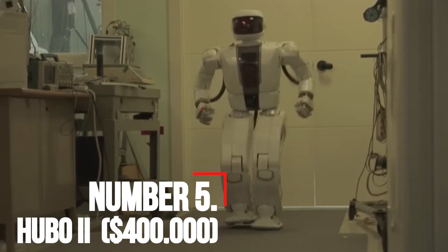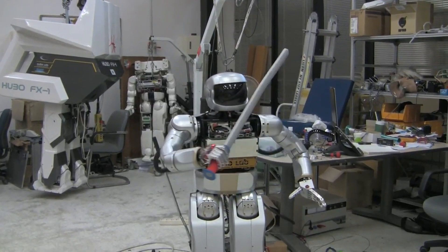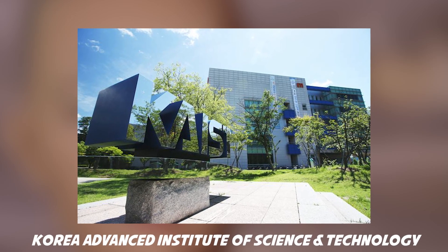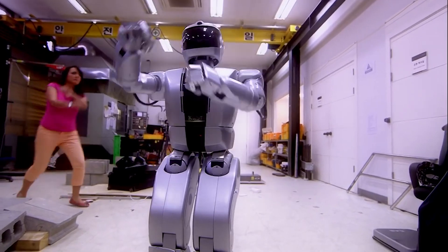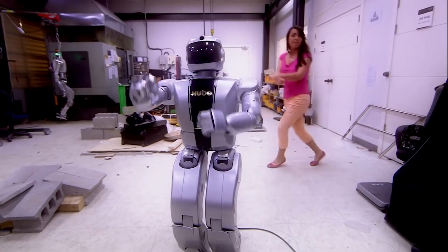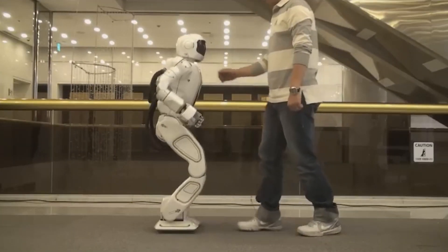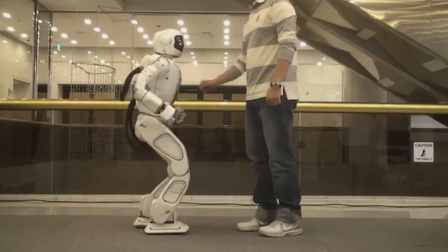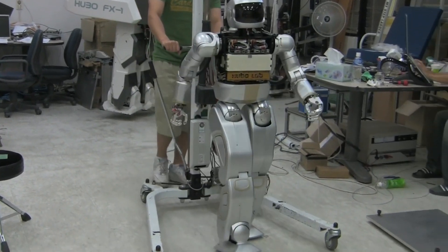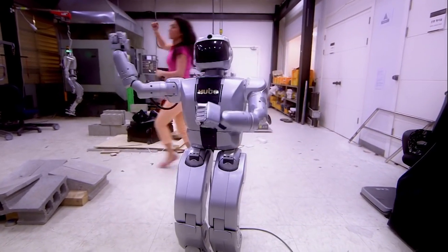Number 5: Hubo-2. The Hubo-2 was developed at the Humanoid Robot Research Center at the Korea Advanced Institute of Science and Technology. The original Hubo was built in 2004 and was one of the first full-body humanoid robots developed outside of Japan. The second version is lighter, faster, and more advanced. It has more than 40 motors and dozens of sensors. Hubo-2 can handle any object that fits in the palm of its hand, and its wrists rotate in a natural way.